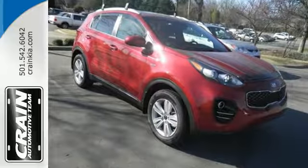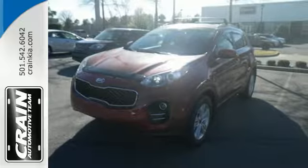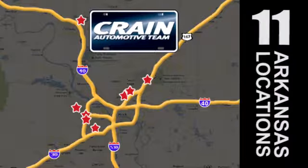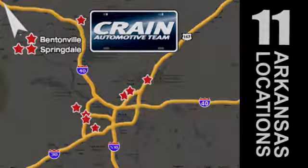This Kia is clearly a cut above the rest. Come see for yourself and give it a test drive. Visit us anytime at Craneteam.com.